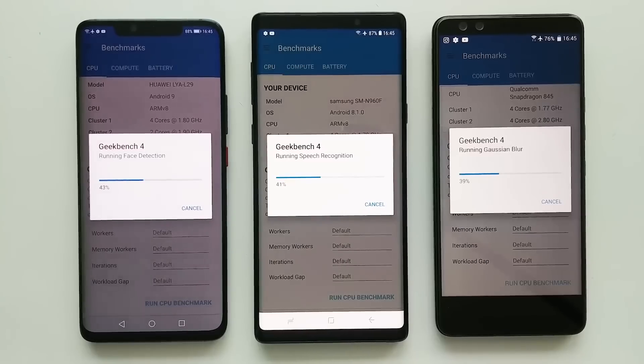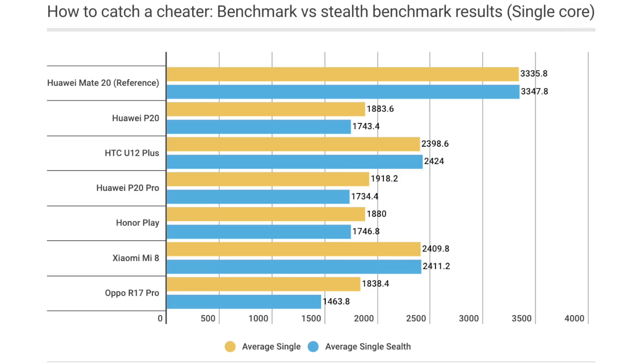Not all devices on this list showed cheating behavior during both single core and multi-core tests. For example, the HTC U12 Plus and Xiaomi Mi 8 only show significant decreases during the multi-core test. The lowest devices identified beyond single noise showed a 3% jump in scores, but we found an up to 21% leap in two devices: the Huawei P20 Pro and the Honor Play.